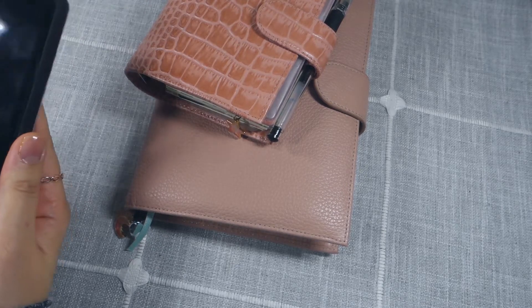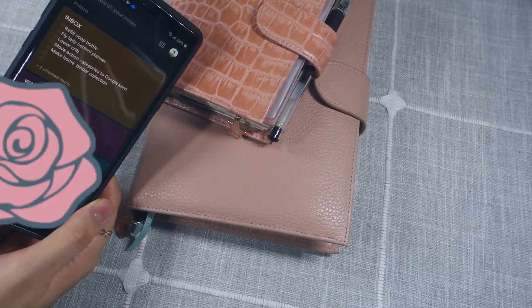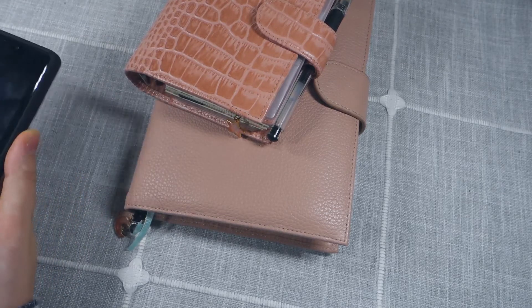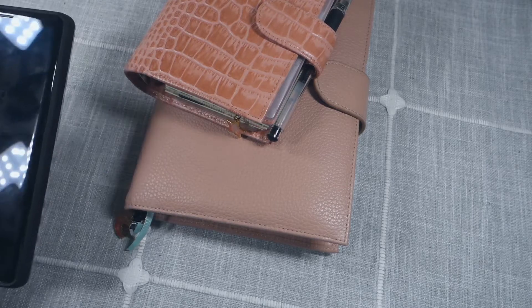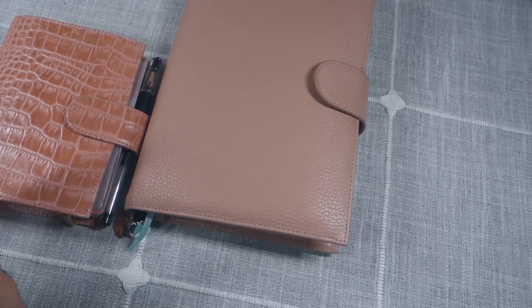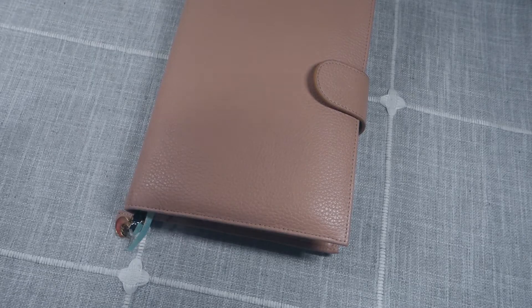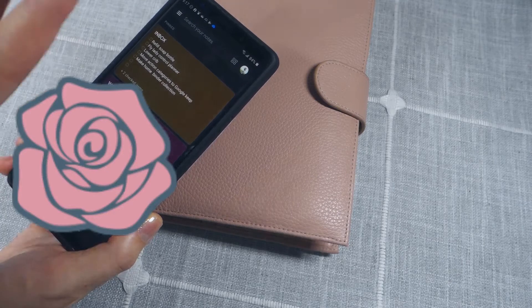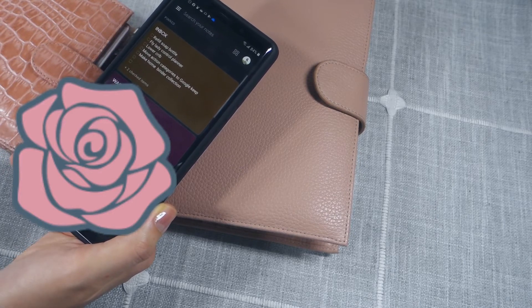I also keep a brain dump type of inbox on my phone. I use Google Keep for my brain dump inbox, where I just write down anything that comes to mind. I like to use my phone rather than a paper planner for brain dumping because my phone is always with me. In my experience, it's more efficient — I've tried using a planner before, but I always tend to leave it behind when I go from room to room. I've used Google Keep for years, and I've tried different digital apps like Asana and Trello, but I always end up coming back to Google Keep.